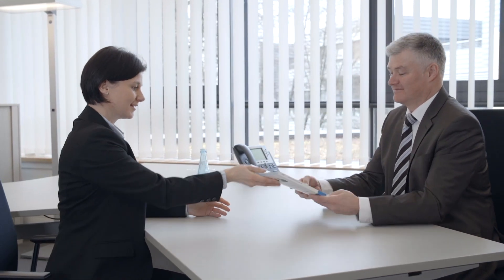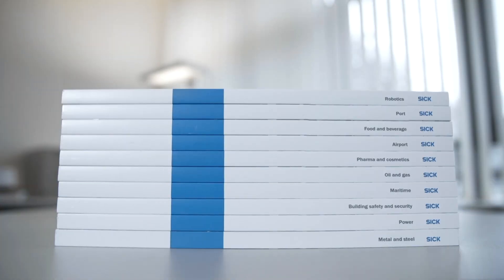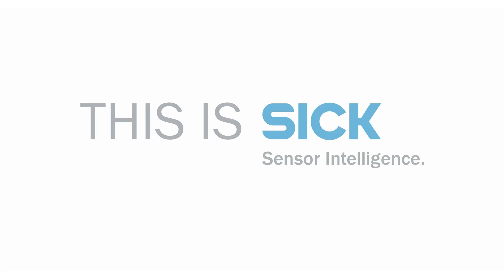Hundreds of thousands of installations and implemented applications prove it — SICK is familiar with your industry and processes, now and in the future. This is SICK sensor intelligence.